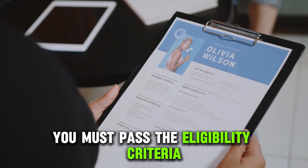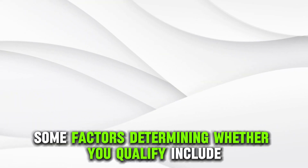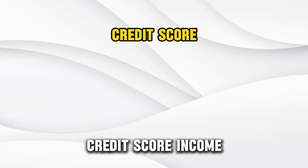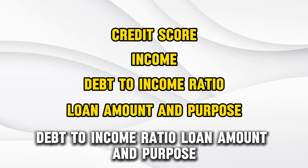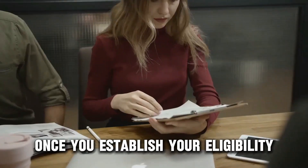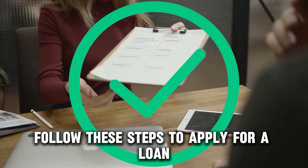You must pass the eligibility criteria to get a loan from Chase Bank. Some factors determining whether you qualify include credit score, income, debt to income ratio, loan amount, and purpose. Once you establish your eligibility, follow these steps to apply for a loan.